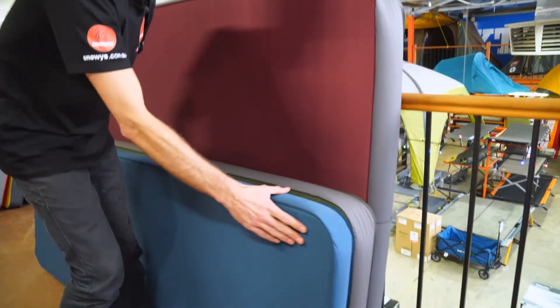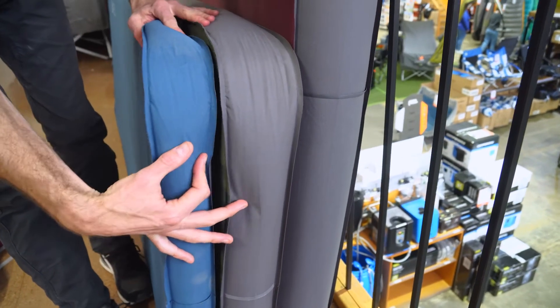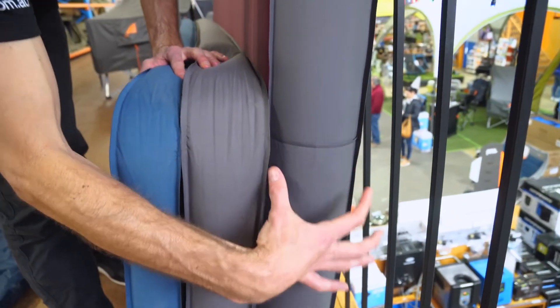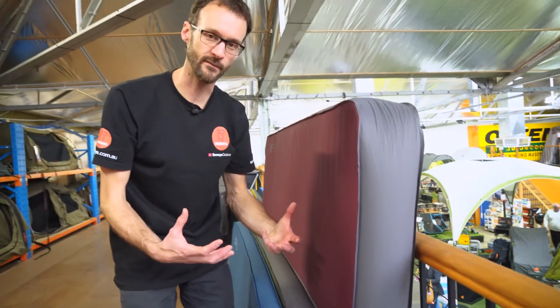Just on thickness — bringing them all together — you can see the Deep Sleep mat is seven and a half centimetres thick. The Mega Mat is up to 10 centimetres thick. But the Mega Mat Max 15 gives you 15 centimetres of comfort. As you go up in thickness, you're able to adjust the comfort of your sleep more and more by making the mat softer without bottoming out when you're sleeping.